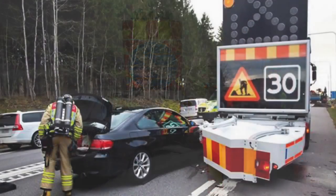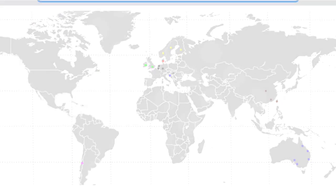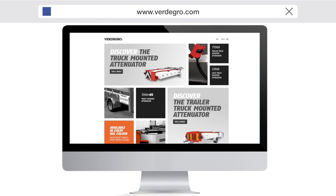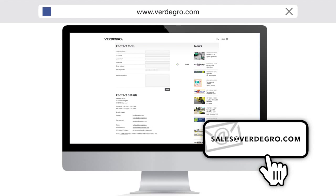All innovative Fertigro products are daily used around the world. For more information or to find a local distributor, please visit our website at www.fertigro.com or send us an email at sales@fertigro.com.